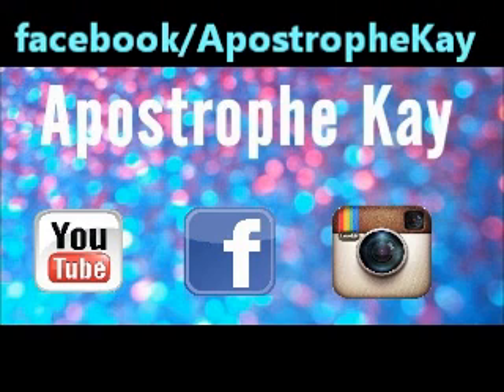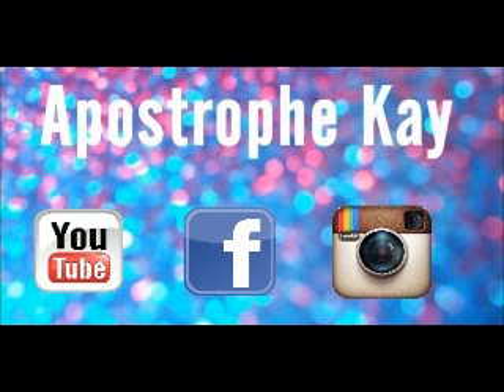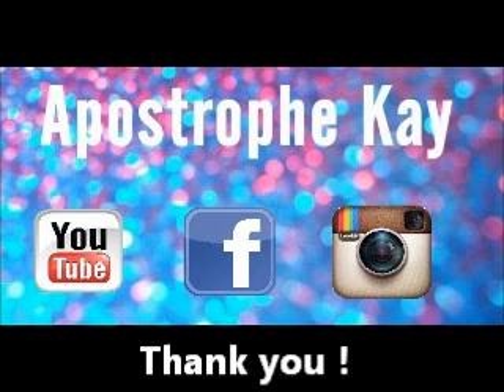Please don't forget to rate, comment, and subscribe. You can find me on Facebook at www.facebook.com/apostropheK or on Instagram at www.instagram.com/apostropheK with all lowercase letters. Thank you so much for watching. See you next time. Bye bye.